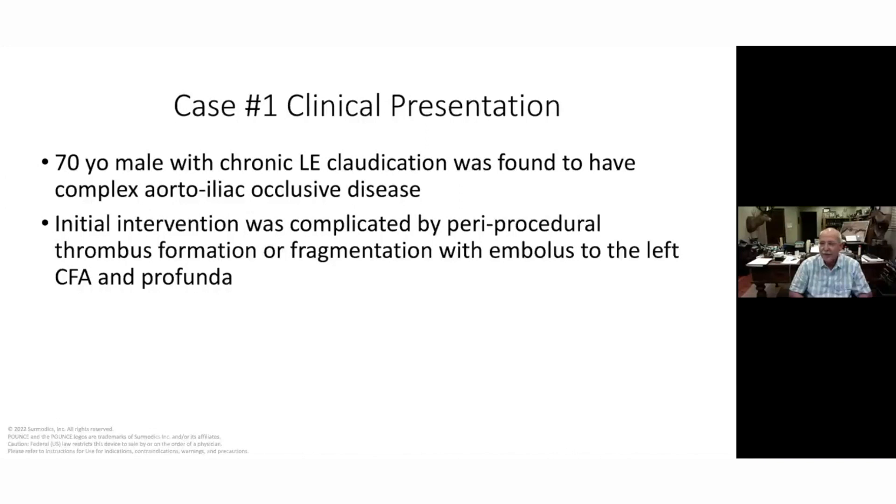I keep sending him texts every time I do a case — I'm kind of a geriatric guy, so I see all these old patients. Anyway, this was one I thought was kind of interesting because paraprocedural complications don't happen too often, but you see a patient, you're going to do a standard aortoiliac occlusive disease stent, and the next thing you know you're in deep trouble because you've had a paraprocedural thrombus or fragmentation.